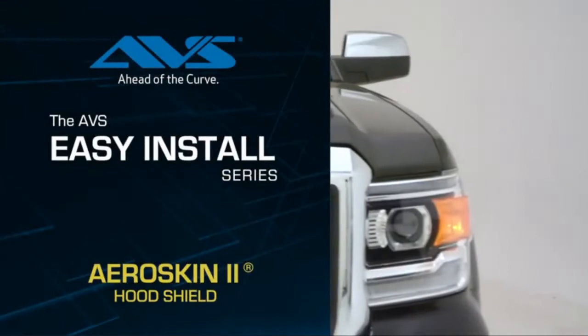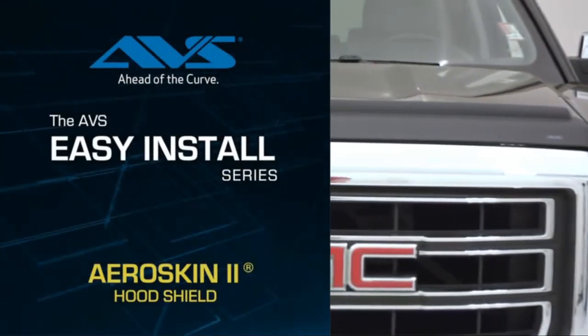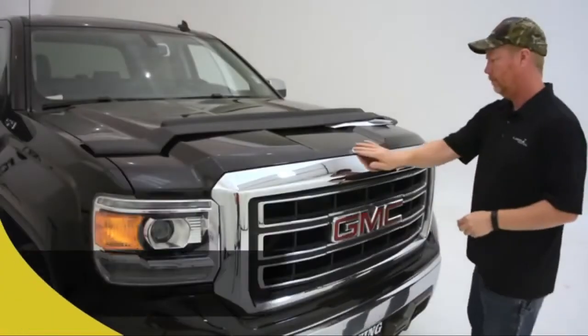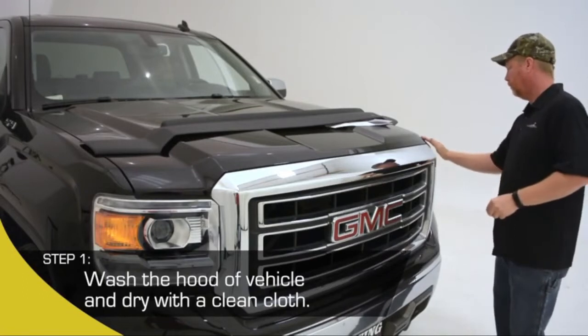Today, we're installing the AVS AeroSkin II Hood Protector on the 2016 GMC Sierra. Before we get started, have the provided instruction manual on hand. Step 1: To begin, prepare the hood of your truck. Wash and dry the hood and grill area of the truck.